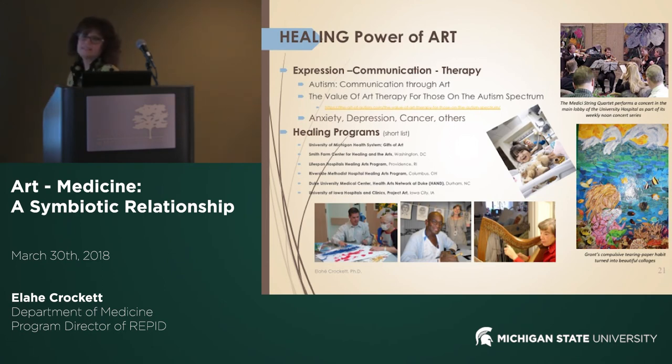Art also has a healing power and has been used as a mode of expression, communication, or therapy. For example, for autism — I noticed one person in the community is from the autism community. They use art for therapy and for communication. You can see here a collage of artwork done by Grant, because he had compulsive tearing of paper. They helped him channel that into art.